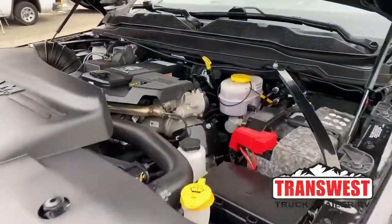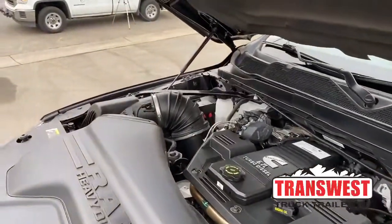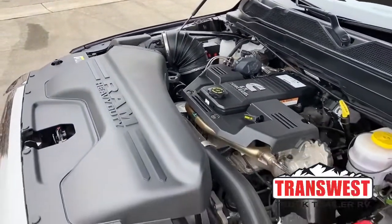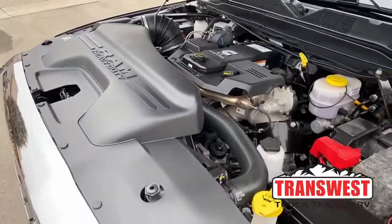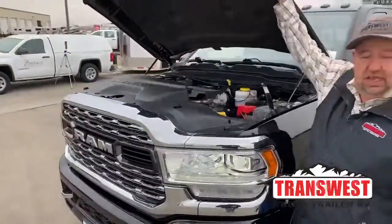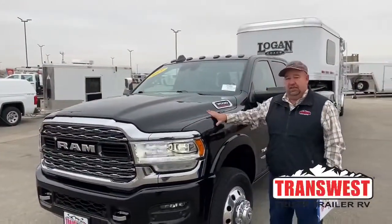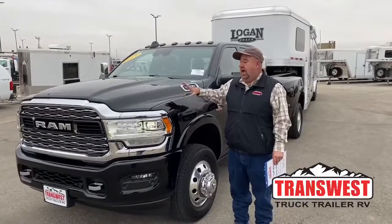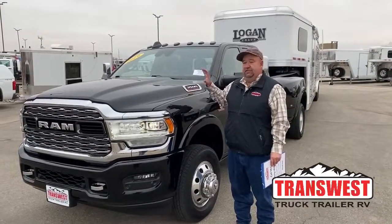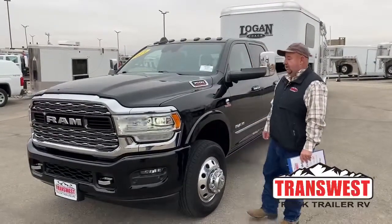That is the Cummins 6.7 liter engine coupled with the Aisin transmission. This brings 410 horsepower. And as you can tell, the vehicle is running — we don't usually do that in videos, but I did that for a reason. Notice how quiet the engine is. You think back to the day with a truck this size, the 3500 or even the 2500, how loud they were. That is completely not the case anymore. It is very quiet — we're having a conversation and there's nothing happening.